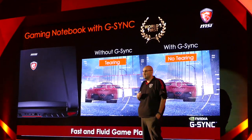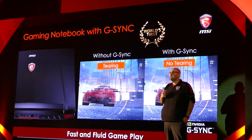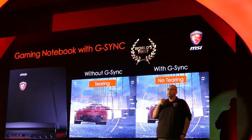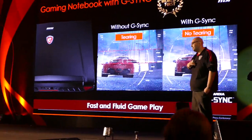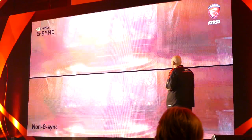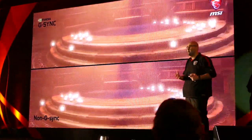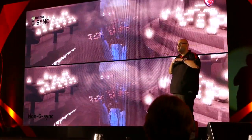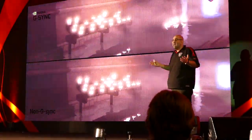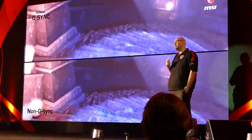Moving on to G-SYNC. We have a short video to show you. G-SYNC has been something that gamers have been asking for for a very long time. We have it on desktop, and now thanks to NVIDIA and MSI, we have it on our notebooks. What G-SYNC does is it synchronizes the display to the GPU, and not the other way around. That effectively takes away the tearing, takes away the stutter, and creates a much more level gaming experience. For a gamer who likes to play games all the time, this is extremely important moving forward.